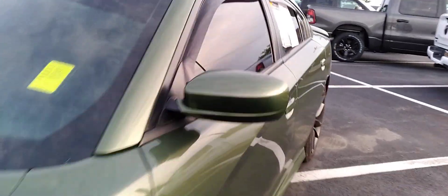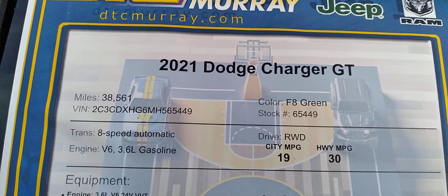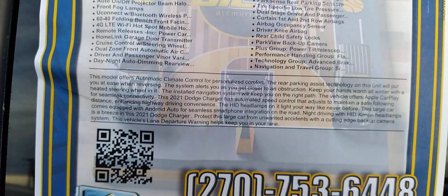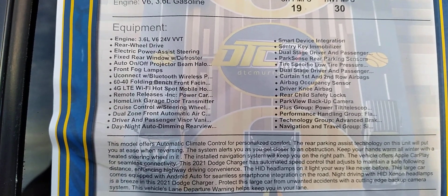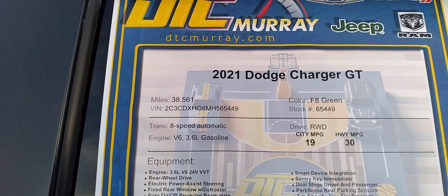You can see right there — 2021 Charger GT. It gets 30 miles per gallon on the highway. It probably says the color on there if you can see it. That's about 38,561 miles on it.